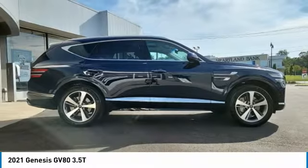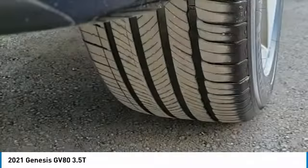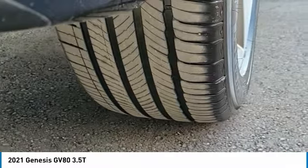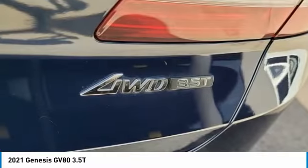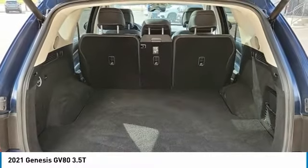Here are some of this vehicle's great options: rain-sensing wipers, turbocharged, panoramic roof, all-wheel drive, heated mirrors, aluminum wheels, rear spoiler, remote engine start, brake assist, and daytime running lights.